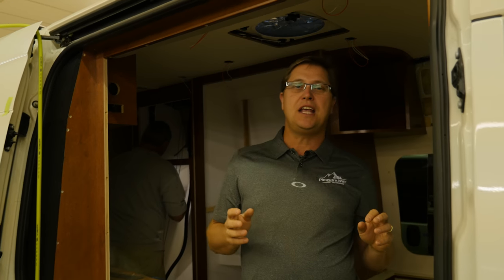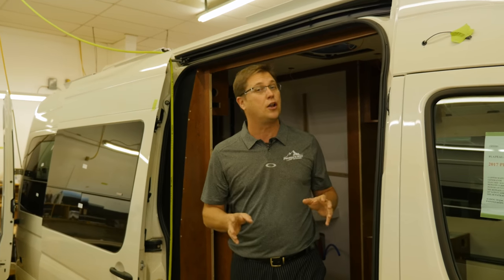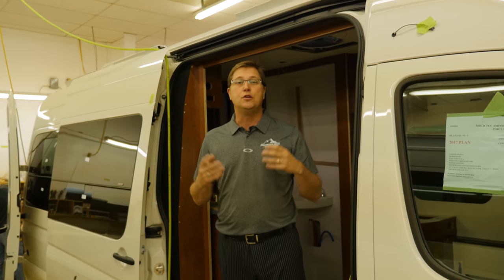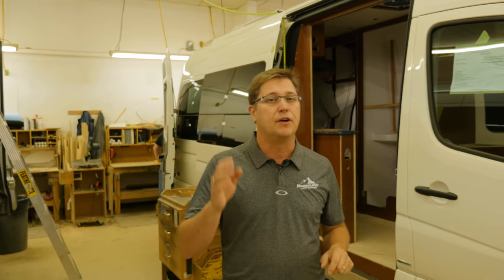Hi, my name is Dean Rumpel, CEO of PleasureWay Industries. Today I'm standing in an installer's bay where we are going to custom fit all of the interior piece by piece. Why don't you join me and I'll take you on your own personal tour of a new 2017 Plateau FL.